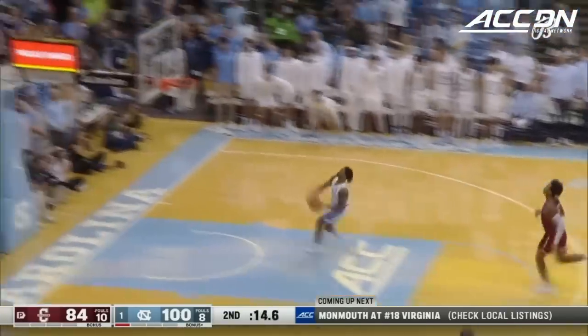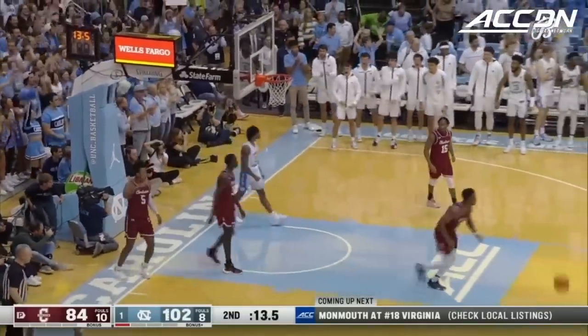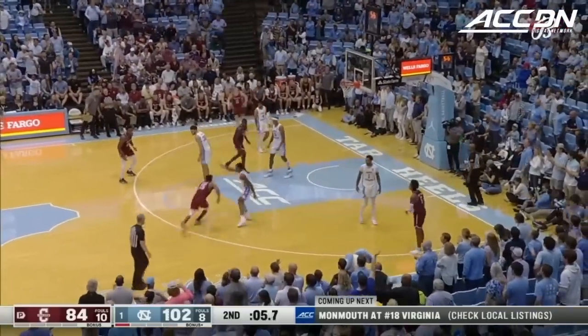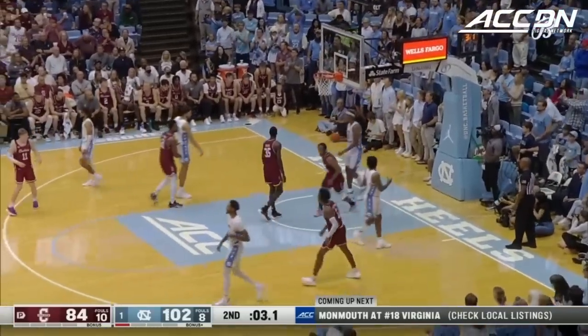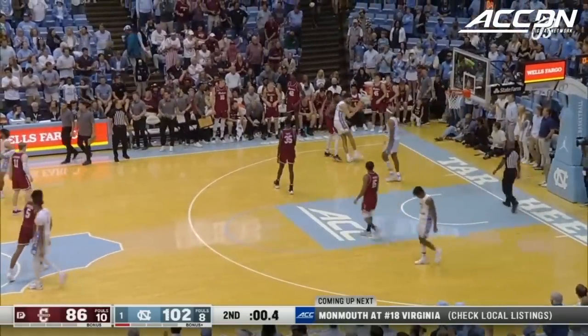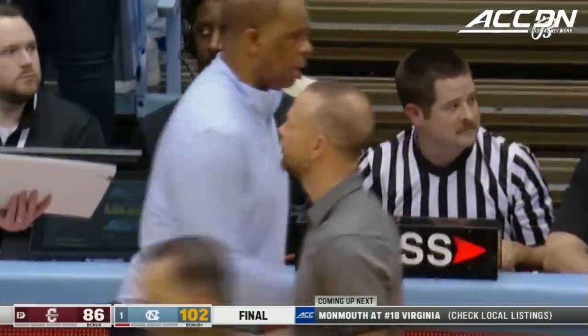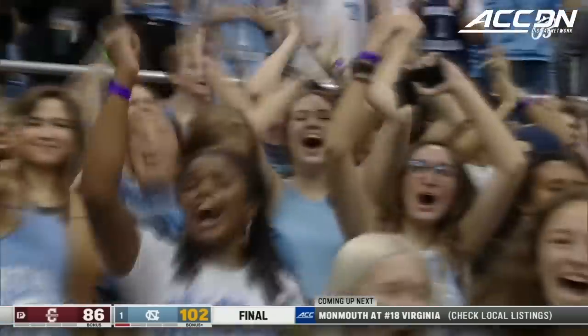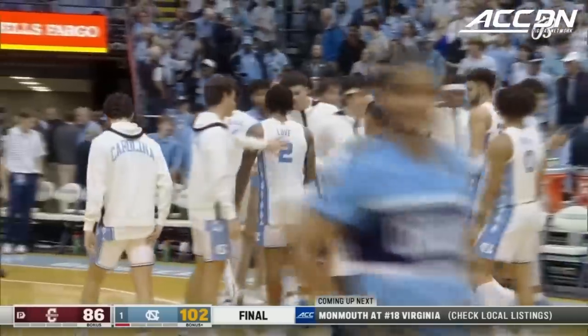Caleb Love all by himself — on a night he went one of nine from three. Tar Heels concede the final two of the night more than likely. The number one team in the land is 2-0, 102 leads into 86, as Hubert Davis gets his 31st win at the helm of the Tar Heels.